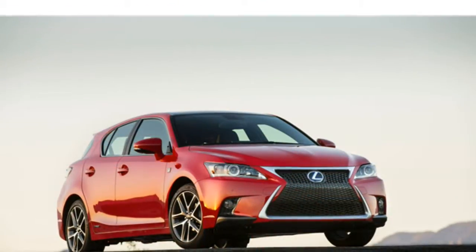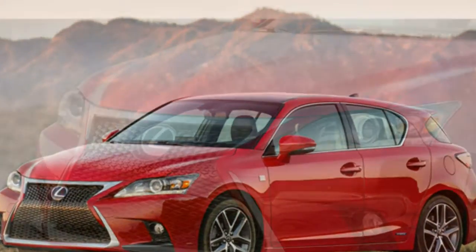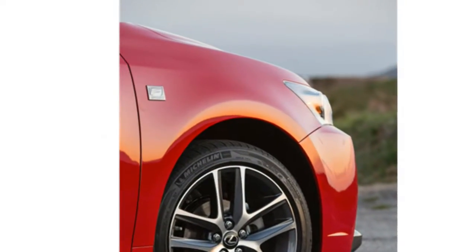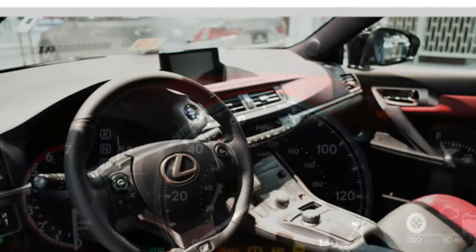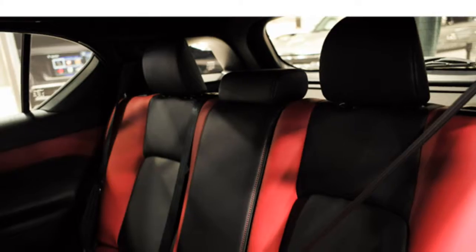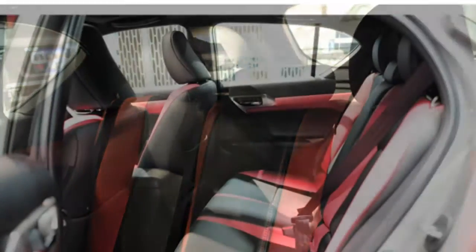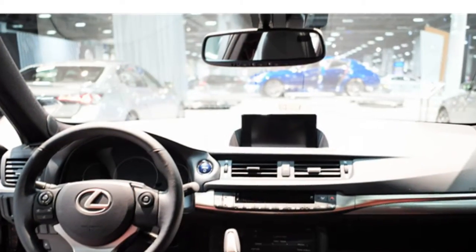The 2016 Land Rover Range Rover Evoque leads the class in off-road ability and can handle virtually any terrain, according to automotive writers. However, opinions differ about the engine and transmission. Some are pleased with the engine's power and pickup and think the transmission helps fuel economy, while others complain that the Evoque accelerates slowly and the transmission is reluctant to downshift.